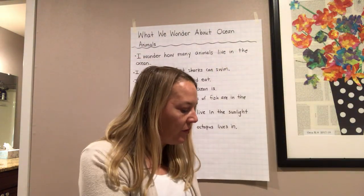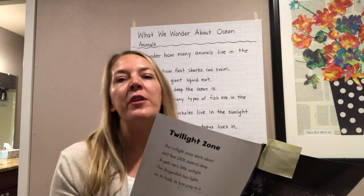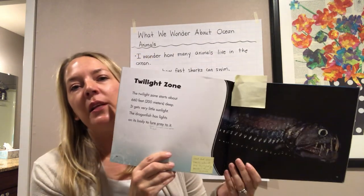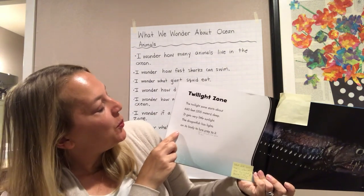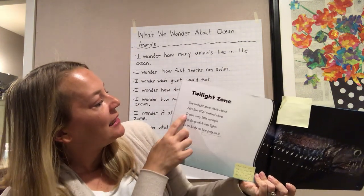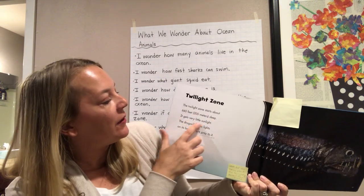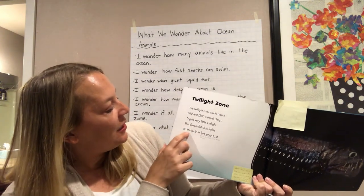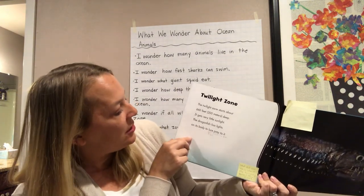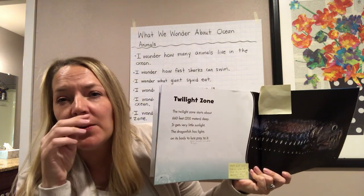Now I'm going to go ahead and read the rest of the book with you. Think about what you are learning and what you are wondering as I continue reading. The next chapter is called Twilight Zone. The Twilight Zone starts about 660 feet, 200 meters deep. It gets very little sunlight. The dragonfish has lights on its body to lure prey to it — that means it tries to get small animals to come close to it so it can eat them.